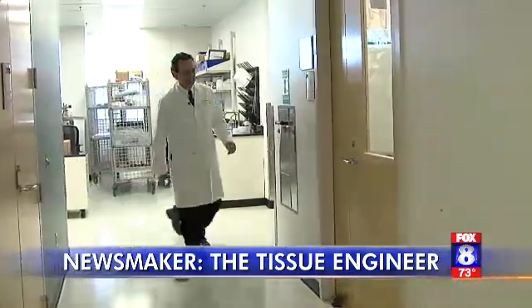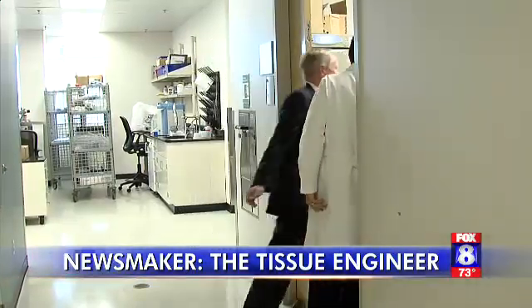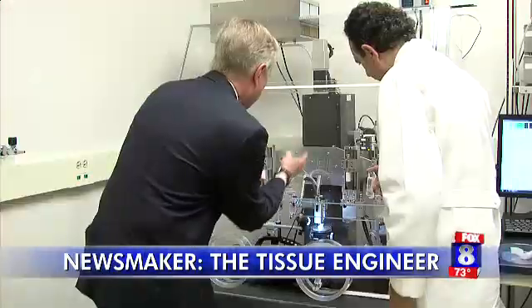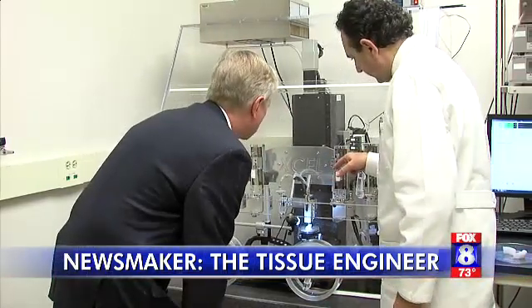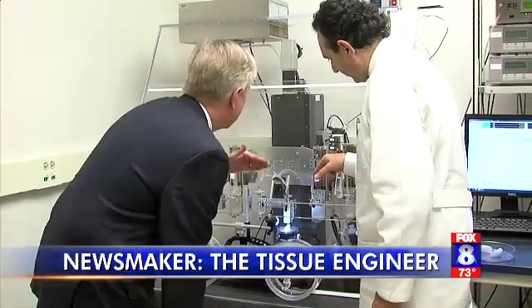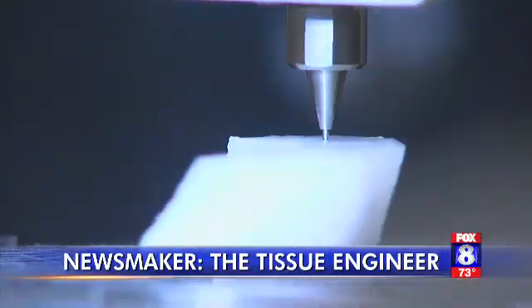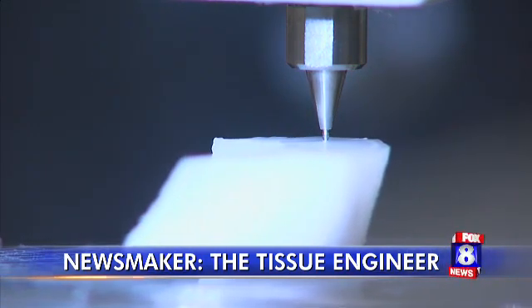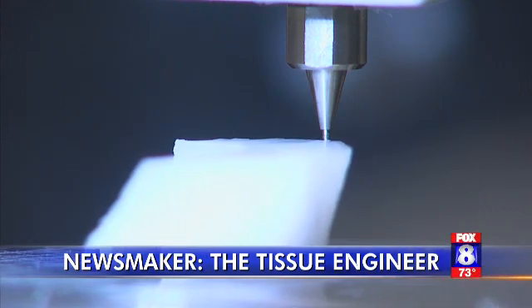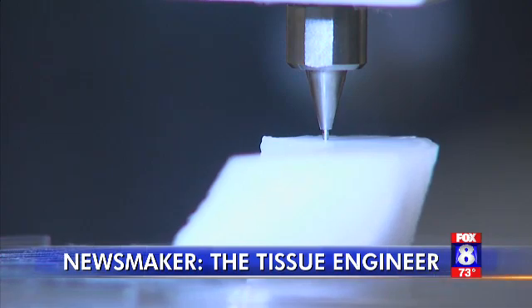During the last eight years, Dr. Atala and his team developed something that revolutionized the entire process. Meet the Integrative Tissue and Organ Printing System, or ITOP for short — the world's first printer that can fabricate human tissue and mold it into shape. The cells go down through the printer as a liquid, but the moment they leave the nozzle, they're modified externally so that as they drop onto the surface, they already have a shape that retains its structure.